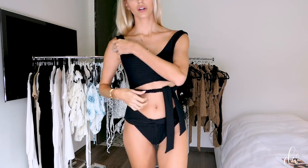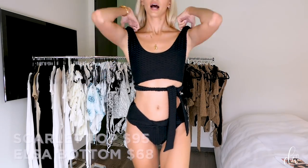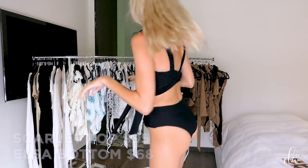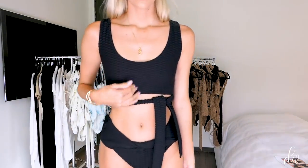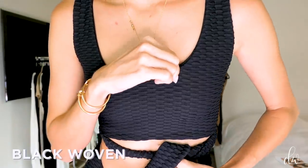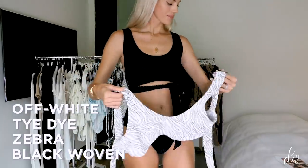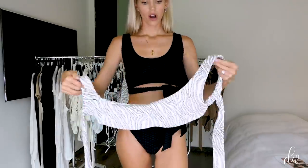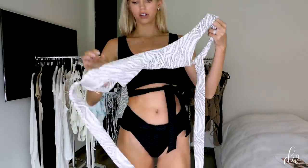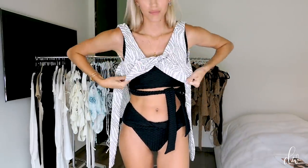The top is $95 and the bottoms are $68. This top comes in super cool black woven — I'll get close so you can see the details — it also comes in zebra, tie-dye, and off-white. To put it on: you can wear it as-is, or you take it and twist it under once, and that's how you tie it twisted.